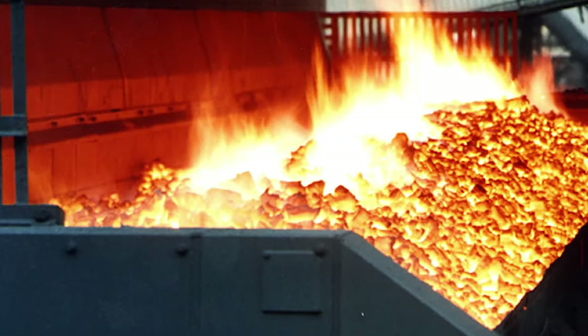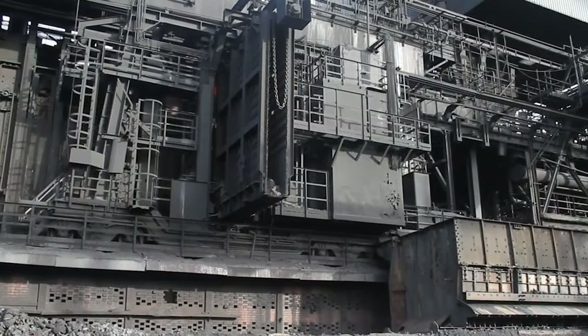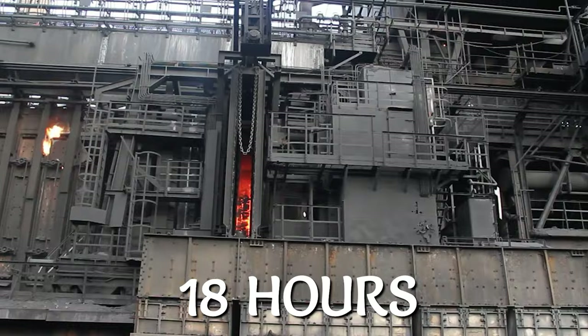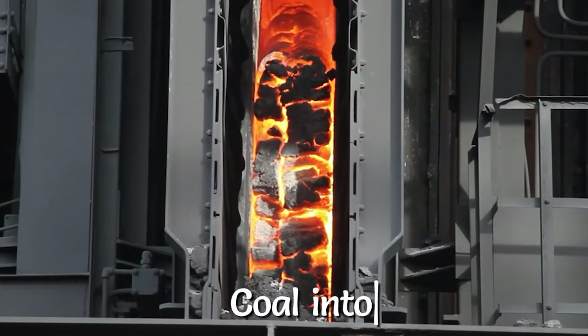The next step involves the Coke Oven Battery, which typically consists of several narrow oven chambers where the coal goes through a process of baking for almost 18 hours. This 18-hour baking causes the coal to go into metamorphosis, turning the coal into coke.